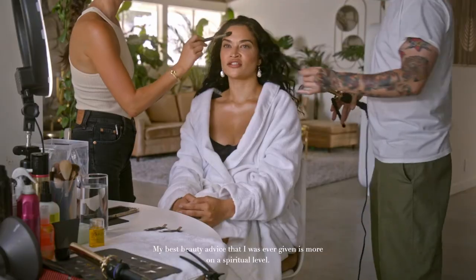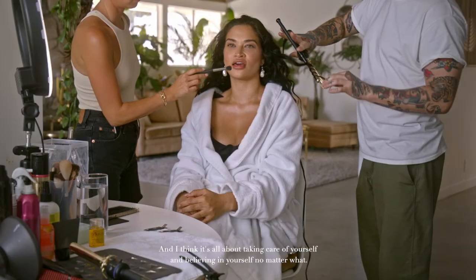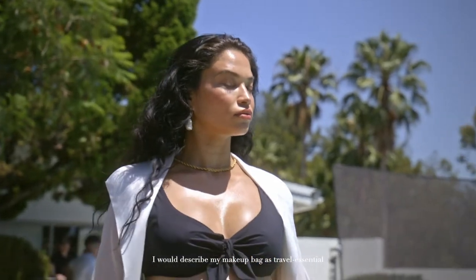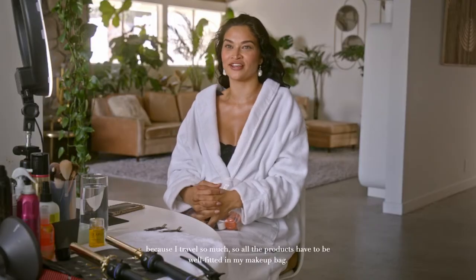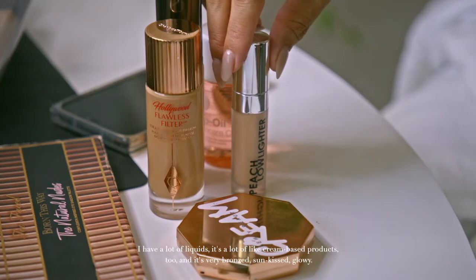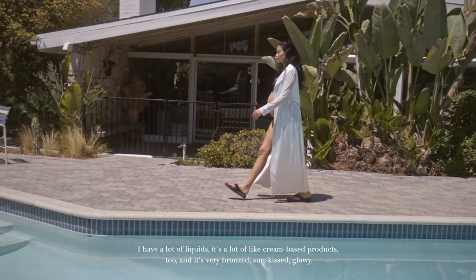My best beauty advice that I was ever given is more on a spiritual level — I think it's all about taking care of yourself and believing in yourself no matter what. I would describe my makeup bag as travel essential because I travel so much, so all the products have to be well fitted in my makeup bag. I don't have a lot of liquids; it's a lot of cream-based products. It's very bronze, sun-kissed.